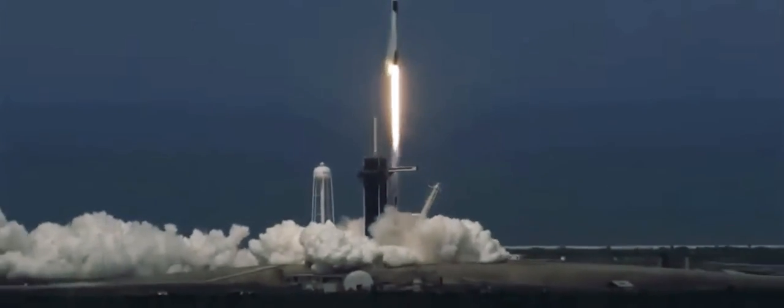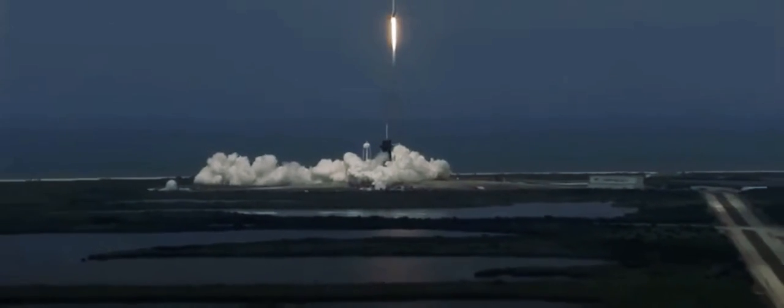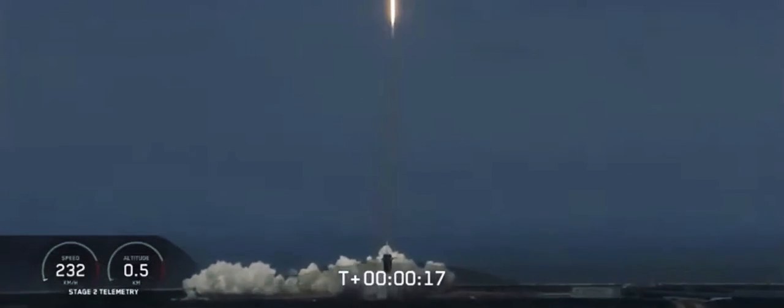The Falcon 9 and Crew Dragon — go NASA, go SpaceX. Godspeed, bottom dog. America has launched. And so rises a new era of American space flight, and with it the ambitions of a new generation continuing the dream.